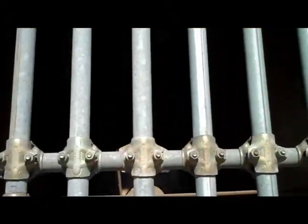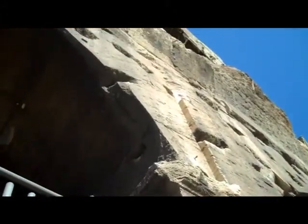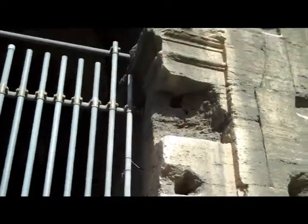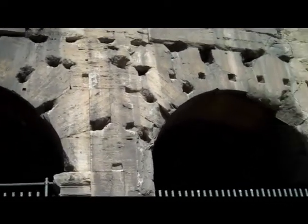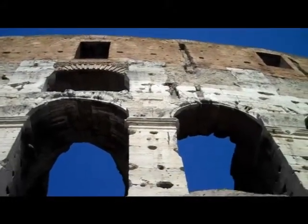This is one of the arched entryways to the Coliseum, just to give you a perspective on how enormous this thing is. Wow, that's high.